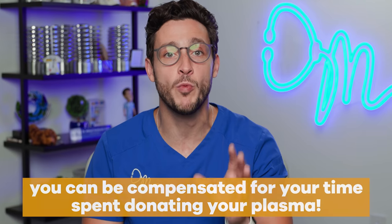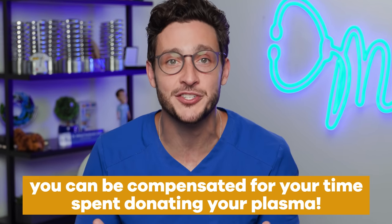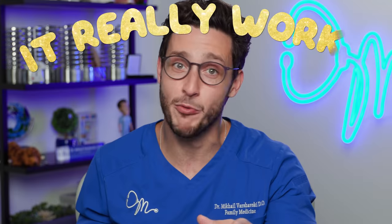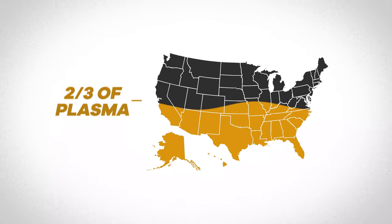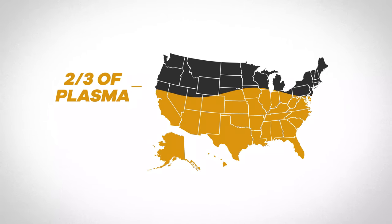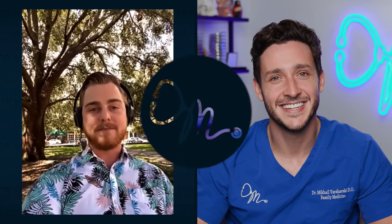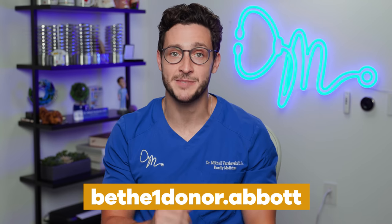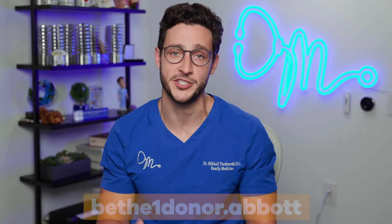Are you chock full of all of your plasma and still unsure if you should donate? Try this one on for size. Depending on where you are and with whom you donate, you can actually get paid for your plasma — turning your golden plasma into actual gold. And it works, resulting in two-thirds of the world's plasma donations coming from right here in the US. You literally just get to chill and do whatever you want and make money for it — and you get to help a ton of people out doing it. Visit betheonedonor.abbott to learn where you can donate plasma.